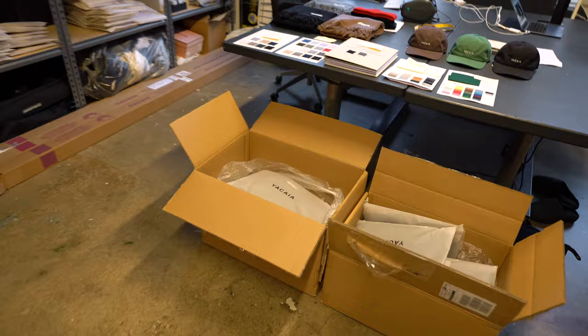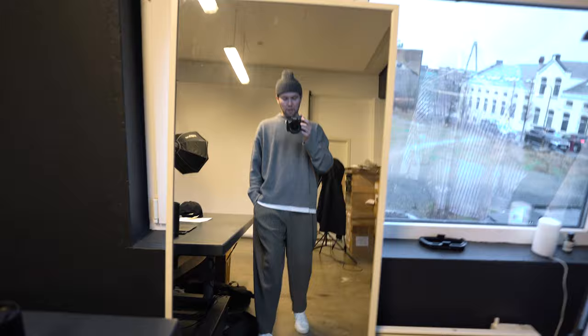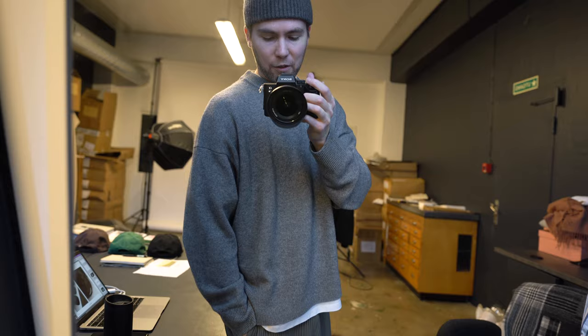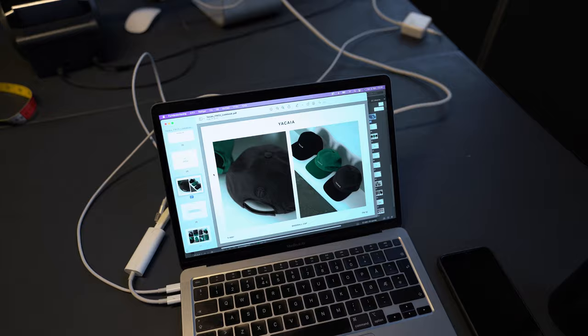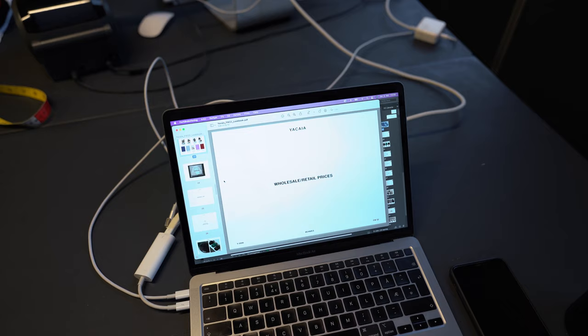Good morning. Today we are at the Yakaya office and we are now shipping out all the pre-orders of our knitwear. Today I got on the Common Projects B-walls low, Isimiyaki home placer trousers, the Yakaya cashmere blend sweater in gray, and the Yakaya dark gray beanie. I'm also preparing the lookbook and line sheet for our fall/winter collection.